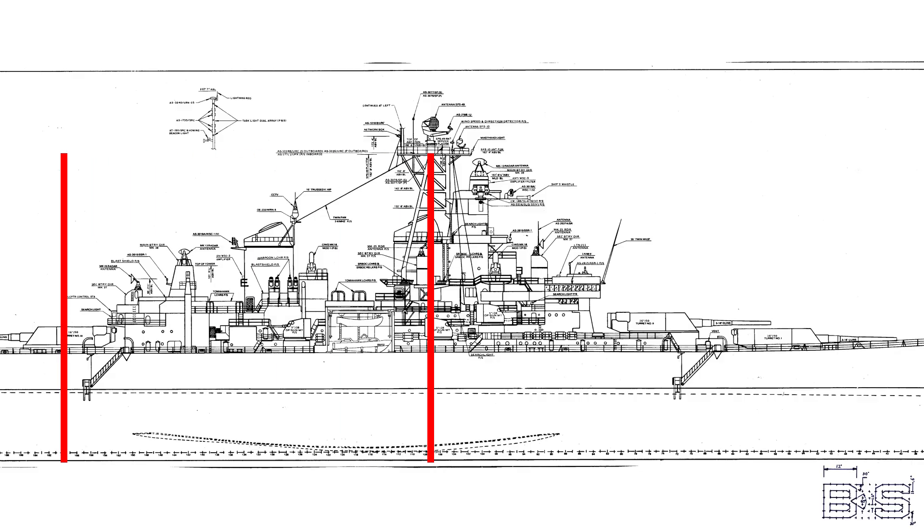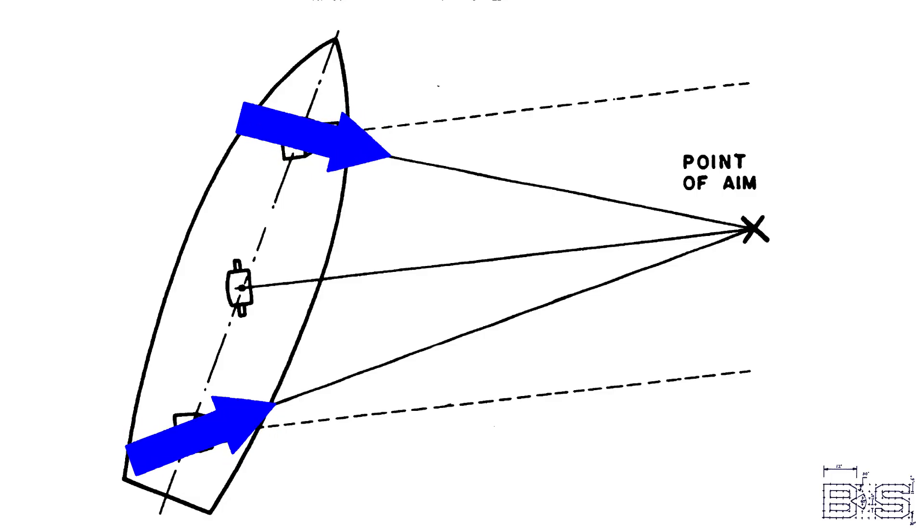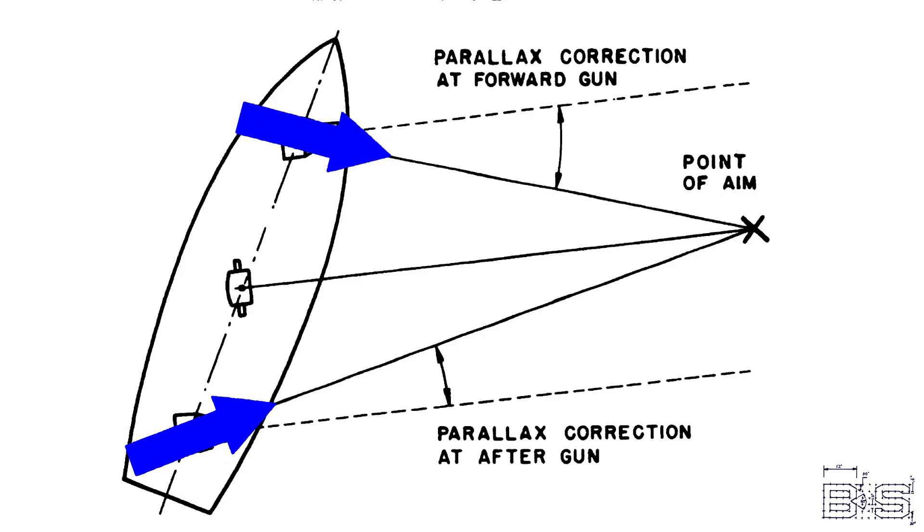Since the guns are placed in different locations on the centerline of the ship, to hit a target you need to slightly offset your orders using what is known as a parallax correction. We've talked about this before in Fundamentals of Fire Control 2, but the point is the parallax correction varies by turret. If we were to look at the actual train response, none of them would match the orders. So we remove that correction and get modified train response, and display that on the indicators.